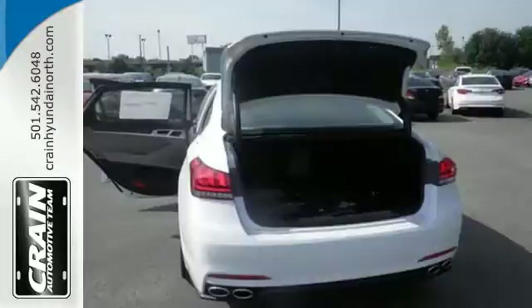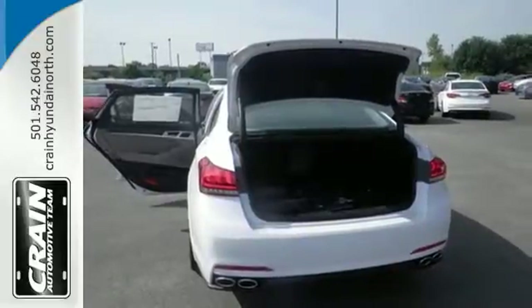To make the trip even more pleasant, there is leather upholstery, heated front seats and climate control.